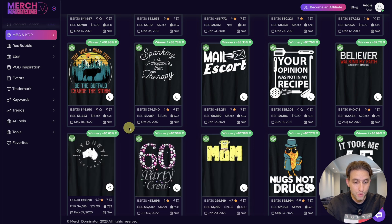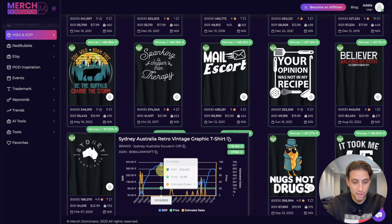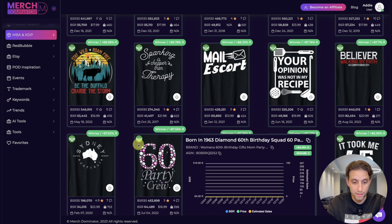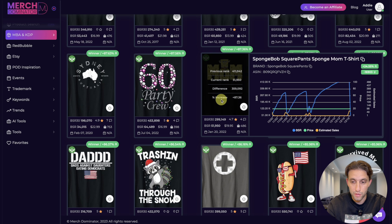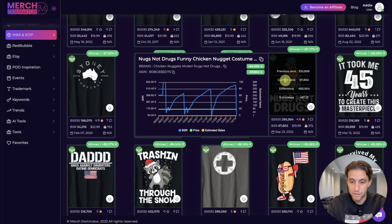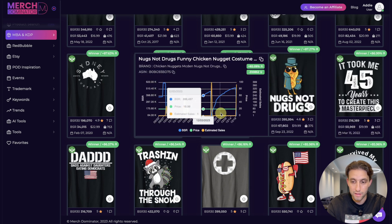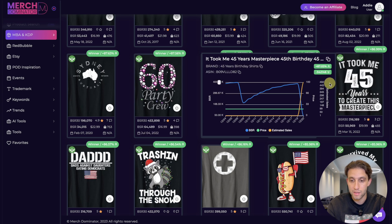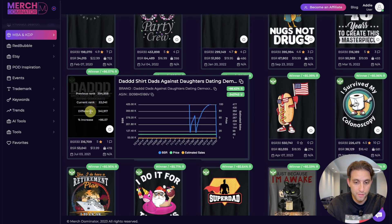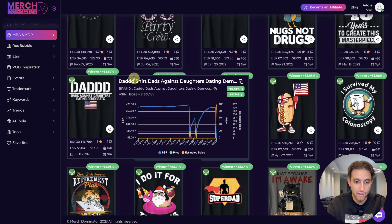'Sydney Australia' — who knew you could sell many designs for that. '60 Party Crew' — sold. 'Nugs Not Drugs' — funny, look at those sales. 'It took me 45 years to create this masterpiece' — again a drop and another drop showing sales. All of these have sold.